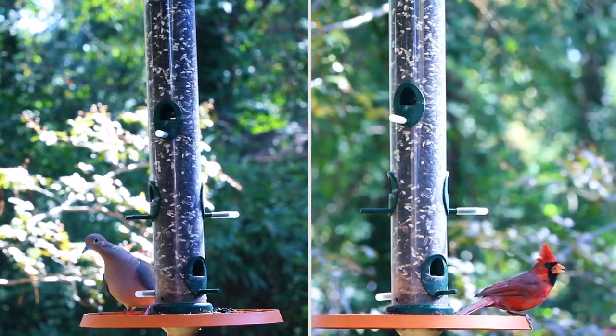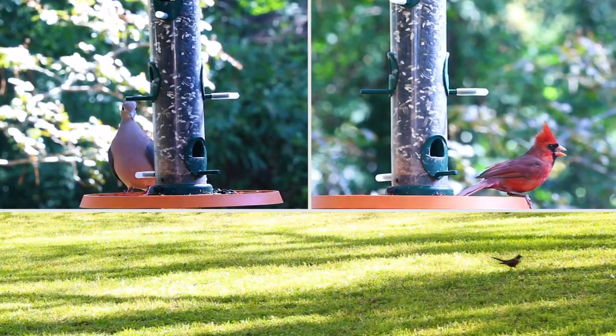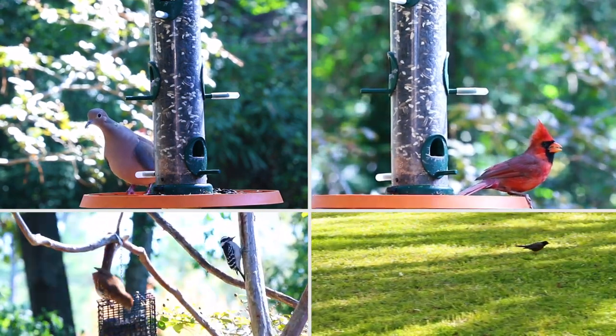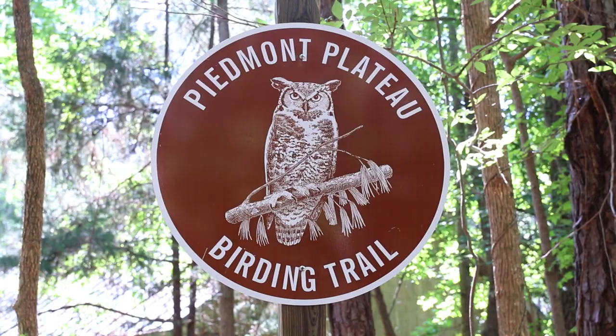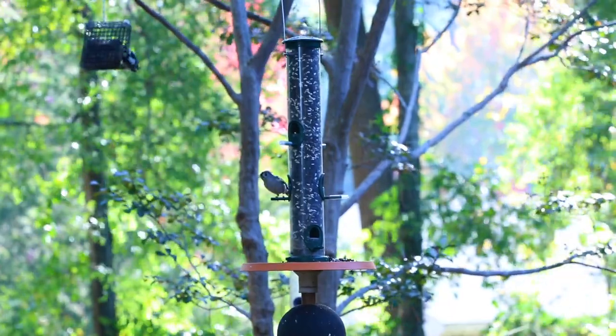Alabama boasts a diverse population of bird species, making bird feeding a popular activity in our state. The bird population includes migrant birds flocking to warmer areas for the winter, as well as birds that make Alabama home.